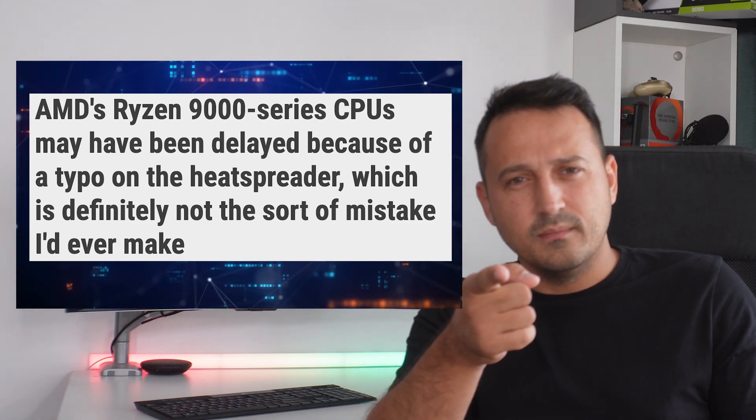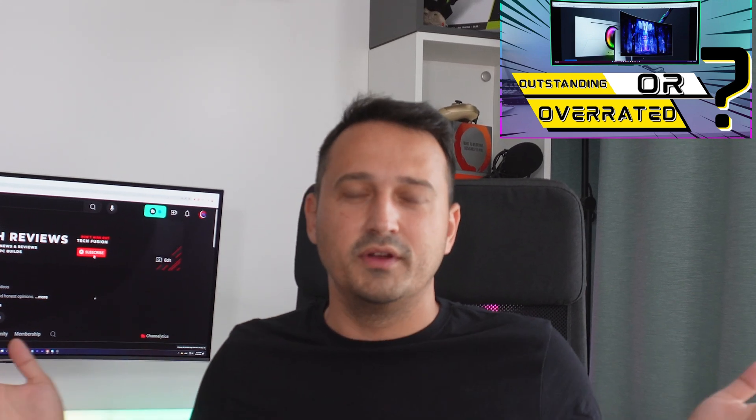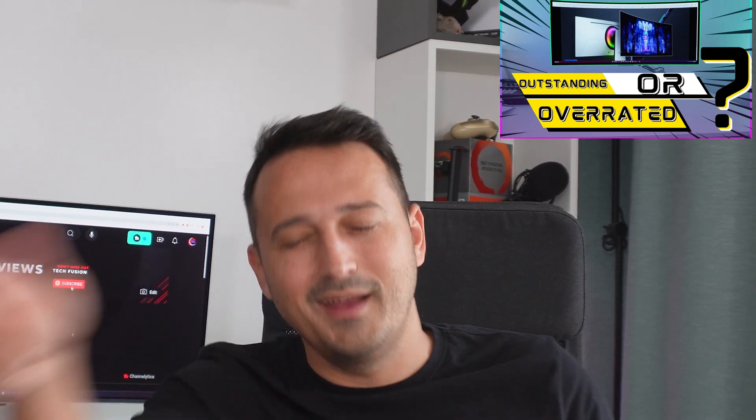Guys, don't forget to check out my channel as I do reviews and fix stuff here as well, besides covering the news. You could be so kind as to drop a comment, leave a like, and maybe even consider subscribing. All right, let's move on.